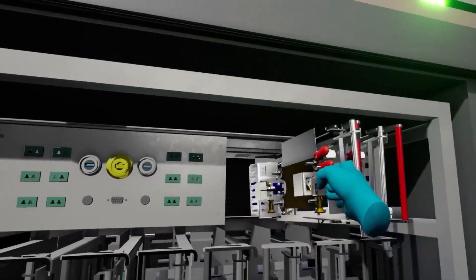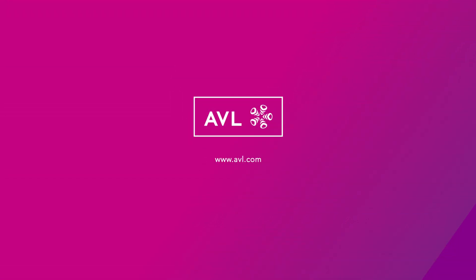With these steps, AVL has been laying the foundation for digital transformation for years. In connection with simulation models and collected data, the basis for a Digital Twin is established.